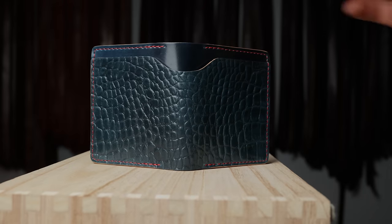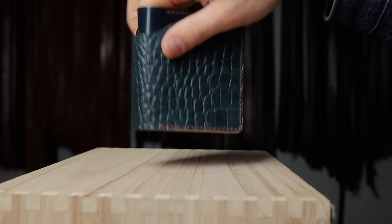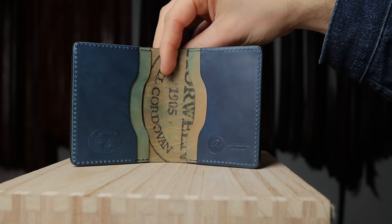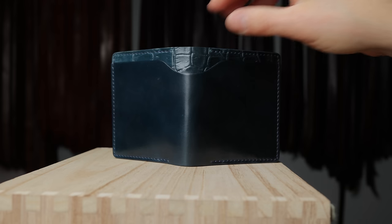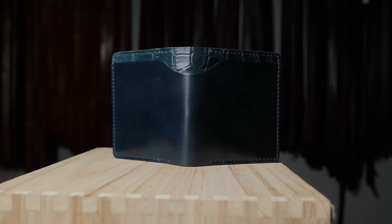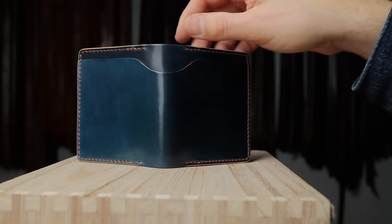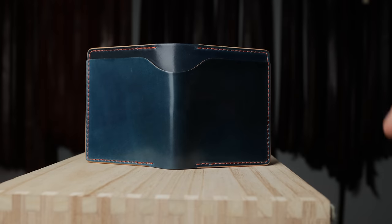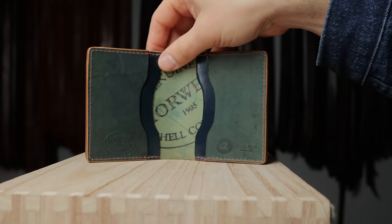Here's one in gator texture on denim blue shell cordovan — denim blue in the center, the smooth version with a red contrasting stitch. On the inside we have reverse on top of blue shell cordovan. Raw denim shell on top of reverse shell, and on the outside denim blue shell cordovan on the gator texture denim blue shell cordovan. Another one has denim blue shell on the outside with a contrasting orange color stitching, and reverse on top of denim blue on the inside.